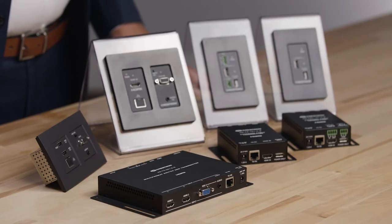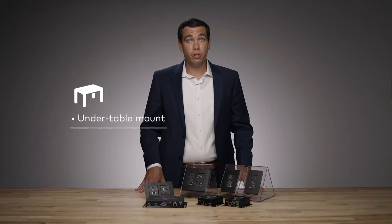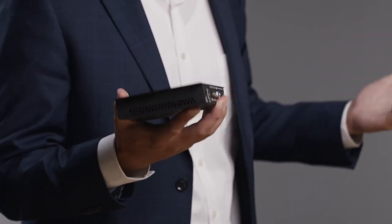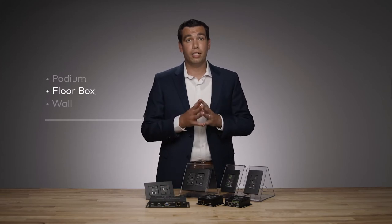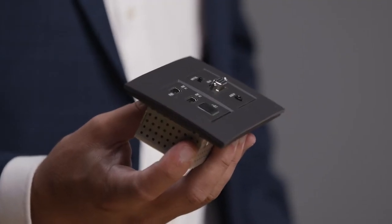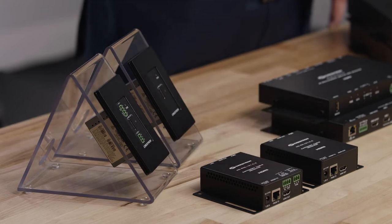Crestron's DM Lite transmitters come in a number of different form factors for different applications. For instance, you can mount a transmitter underneath the conference table with either multiple inputs or a single input to connect a laptop or multiple laptops. There are also single input and multi-input options that mount in standard gang form factors for a podium, floor box, or front-of-room connection. We also have an international version for use in Europe. Similarly, our DM Lite receivers can be mounted with multiple form factors either behind the display or in a wall.